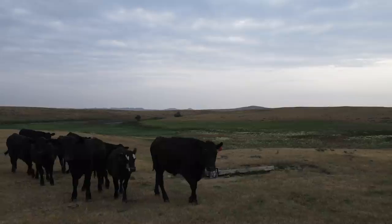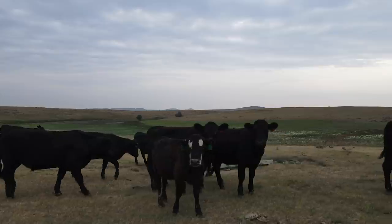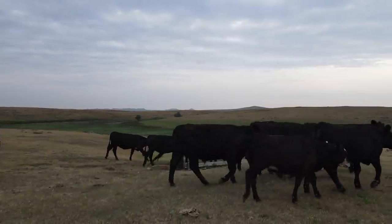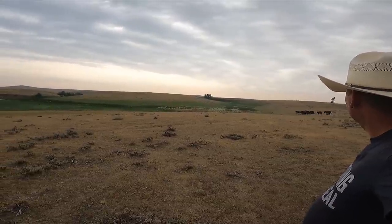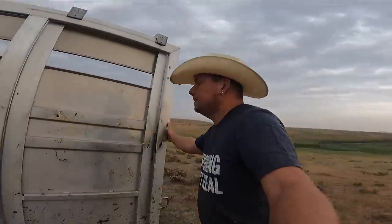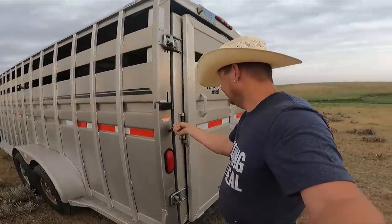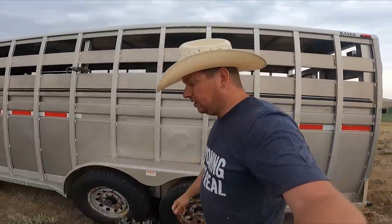Is that it? Hey, listen, I know you guys don't care, but you made a mess of my trailer. The trailer was nice and clean, and they were in here for eight minutes and destroyed it.